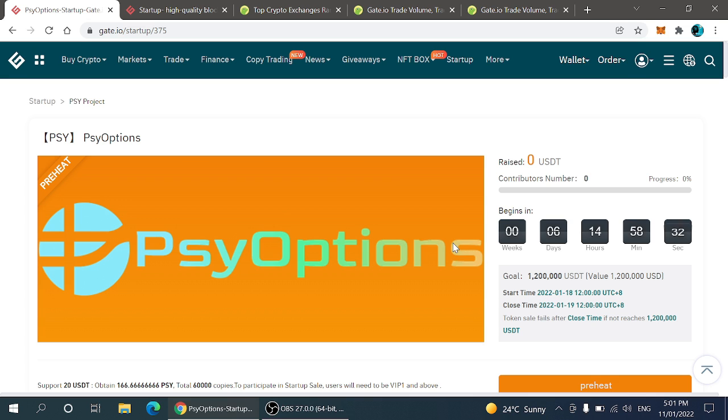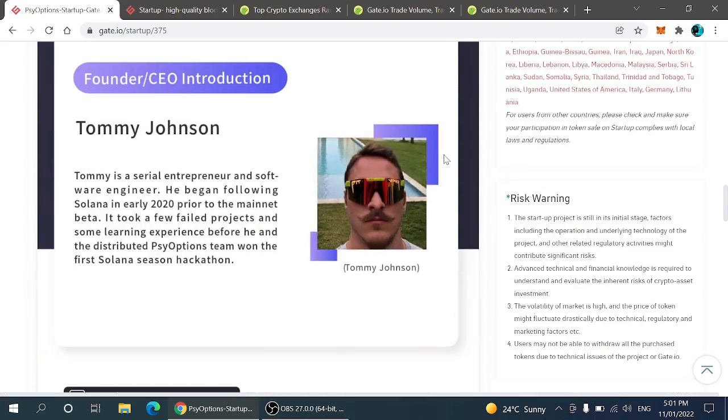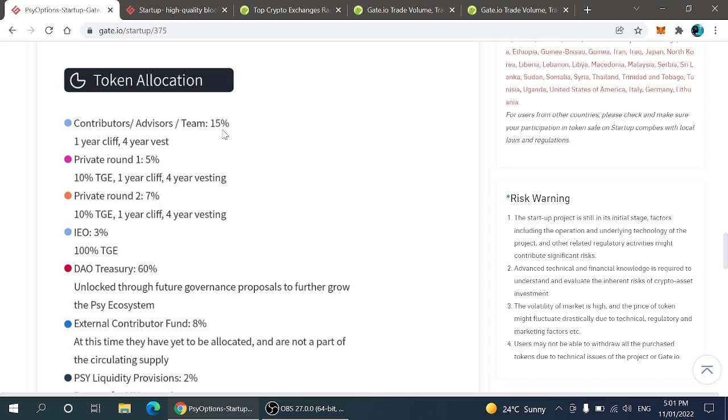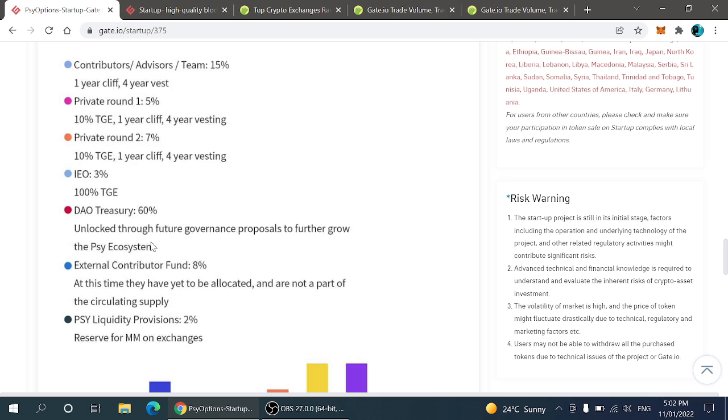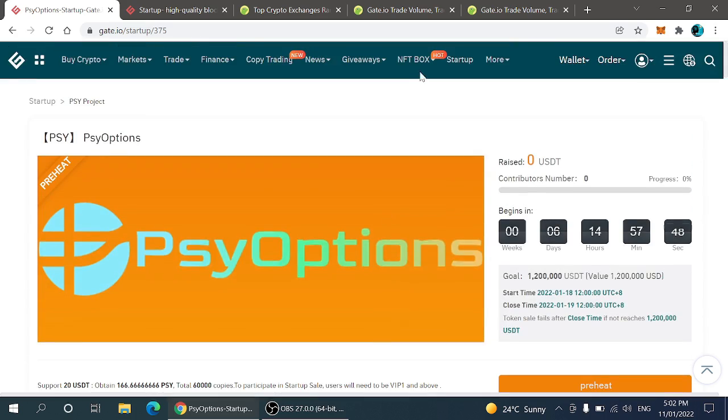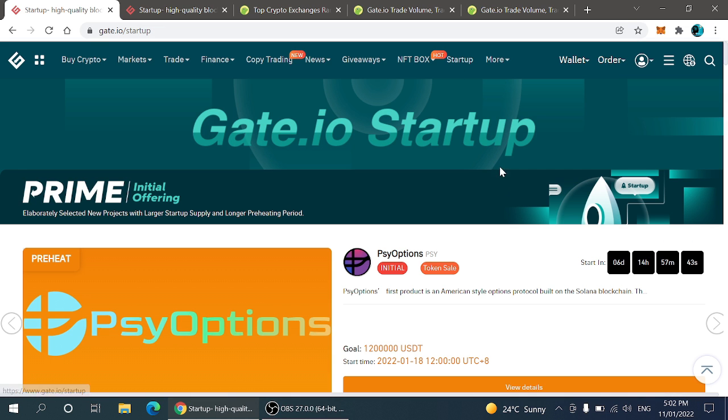It is one of the best options for everyone because they are giving you everything free, and you can also read all the information about the project before entering the market. You'll have those coins before listing, and surely these coins will give some good profit. You can also check out the token allocation: team has 15%, private round one is 5%, private round two is 7%, IEO is 3%, DAO treasury is 60%, external contributor fund is 8%, and PSY liquidity provision is 2%.